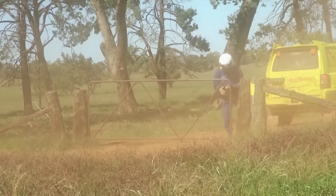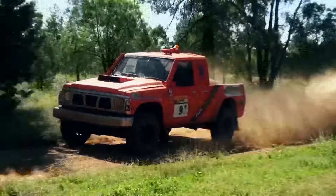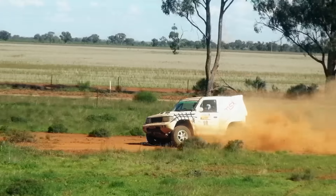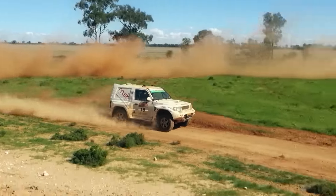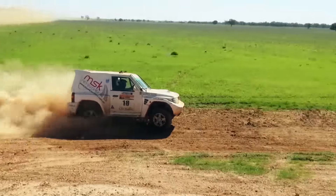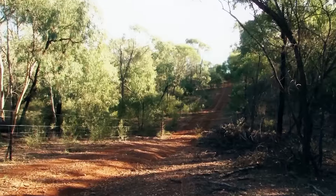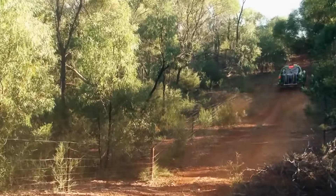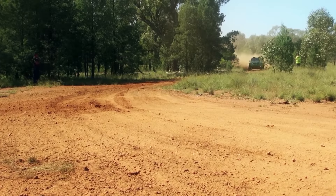Over the weekend the racing is split into three stages each day — three for the cars, three for the bikes — with transit stages between them. There was quite a distance between stage one this morning and stage two, but everyone made it there and got into the racing. The beginning of stage two was a great open fast track with plenty of dust. Out of the total thousand kilometres for the two days, we've got about 500 Ks each day. The motorbikes did the north track on Saturday with the cars doing the west; they've switched today.